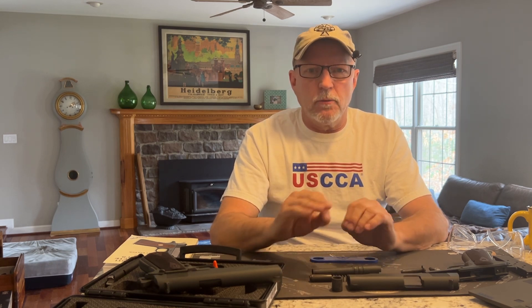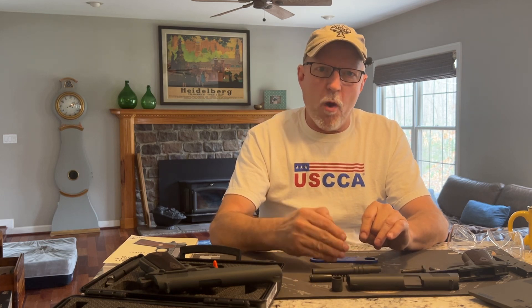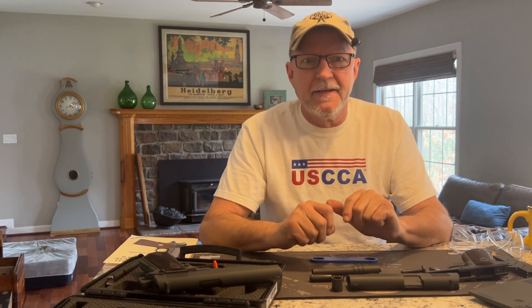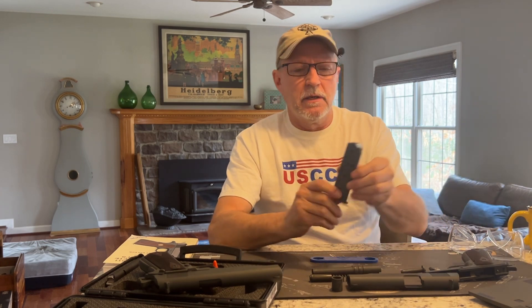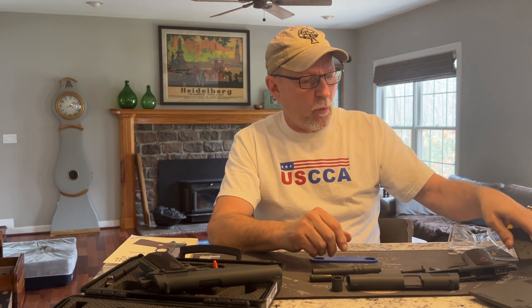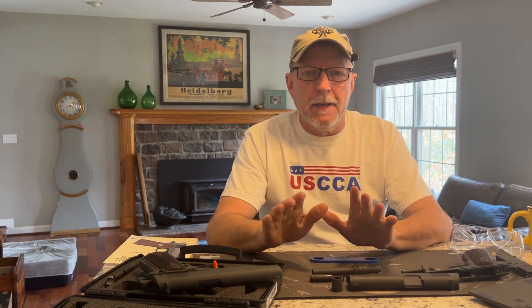So they went with the 9mm. Why? Ammo cost is one — I don't know exactly what the military pays, but when I buy 9mm versus .45 ACP, 9mm is about 35% cheaper. Given the quantity of ammo the government buys, that would be significant. Ammo weight is another factor — .45 ACP is a considerably heavier cartridge than 9mm. Ounces equal pounds, and pounds equal pain. And then capacity: you have a seven-round magazine in a full-size .45, whereas a modern 9mm gives you 15 to 17 rounds easily.